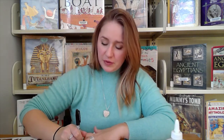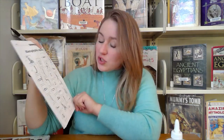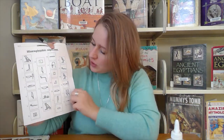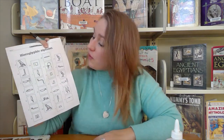It doesn't have to be perfect, you're just practicing. So this is what mine looks like so far. Then you're going to have to decide what you're going to write on your cartouche. This one that I made before has my name — it says Julie. But this time I think I'm going to do the word 'read.' So I'm going to need the R, the E, the A, and the D. I'm going to sketch all four of those letters out on the back of this paper.